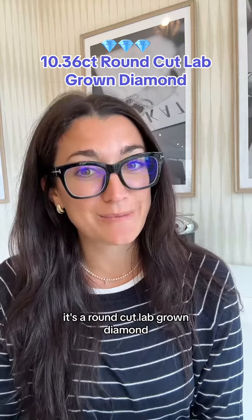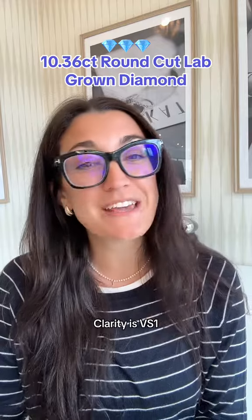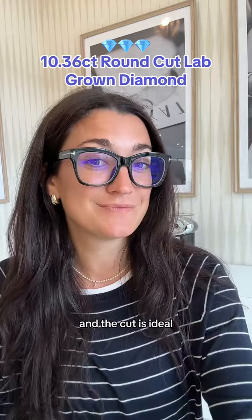It's a round cut lab grown diamond. The color is F, clarity is VS1, and the cut is ideal, which is the same as excellent.